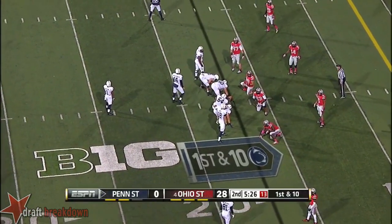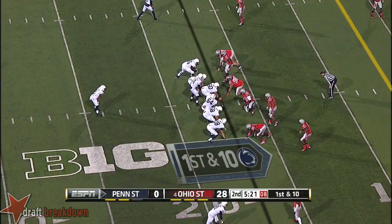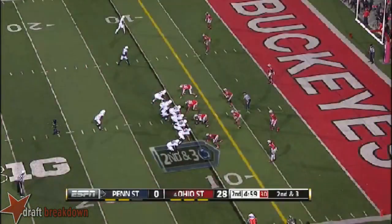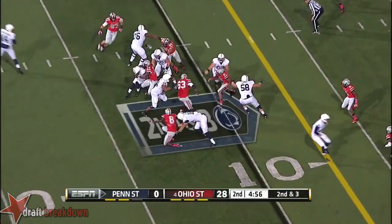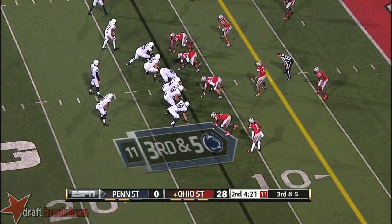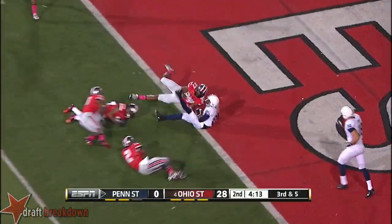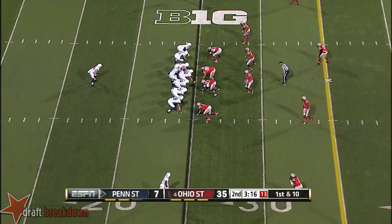In the red zone, don't want to waste this opportunity before halftime. Ohio State brings everybody up, showing blitz, and backs out of it. Belton following his blockers again and another good run. Extra tight end in, blitz coming from the secondary. Kyle Carter the tight end in motion, sets up to the left of Hackenberg — threw on a crossing route and got his man. Touchdown to Brandon! 330 yards of offense in the first half.